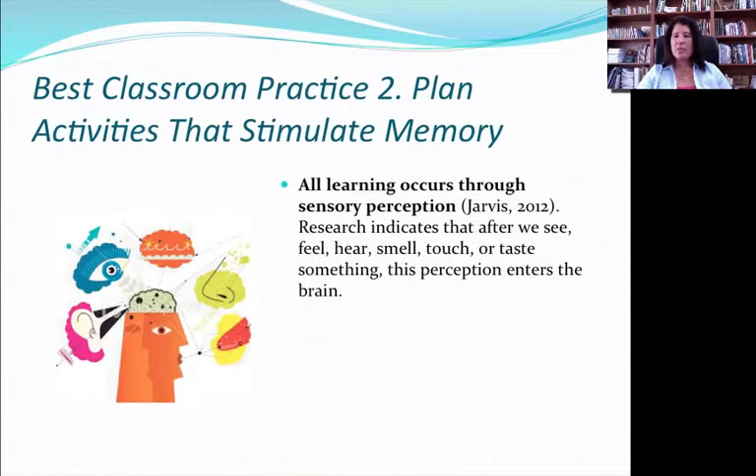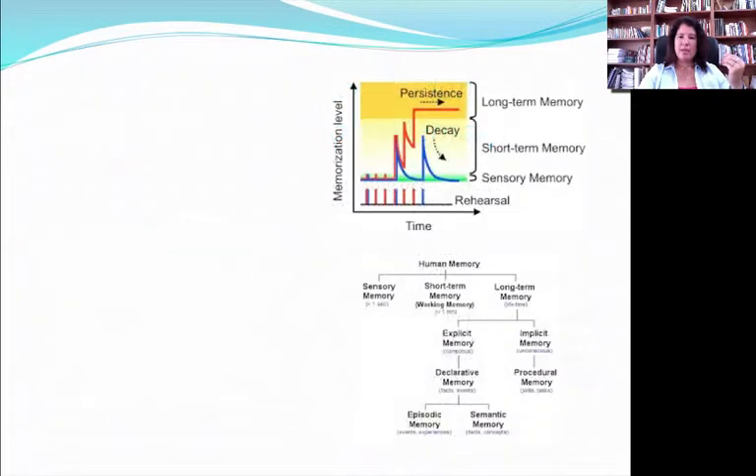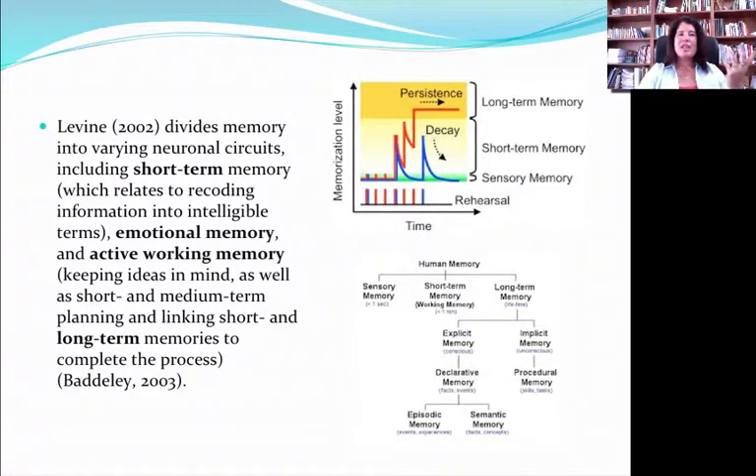The second classroom activity has to do with memory — the big partner of attention in learning. We know that all learning passes through sensory perception: you first feel something, hear something, smell something, and that will either stimulate a return to a memory you have or you'll identify it as novel and learn in that way. Basically, all learning happens through the senses or memories of the senses. Memory is very complex — there's short-term memory, working memory, and things triggered by emotions. But what's most important for learning is long-term memory.